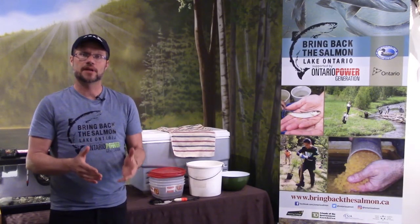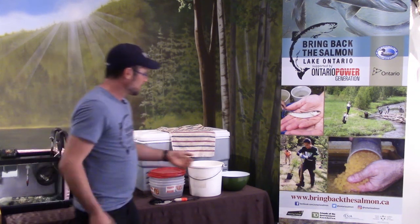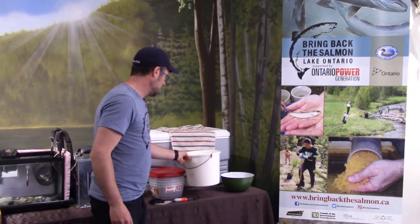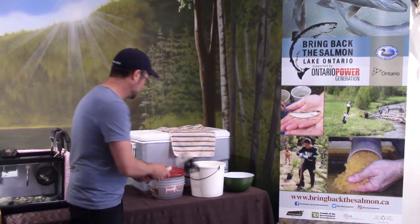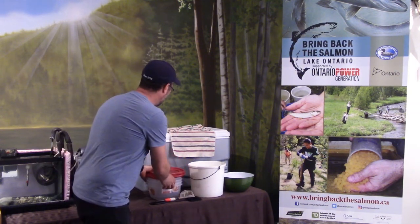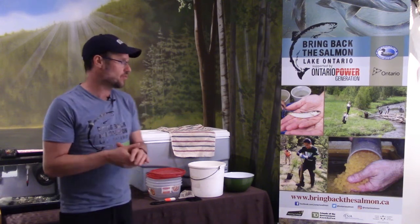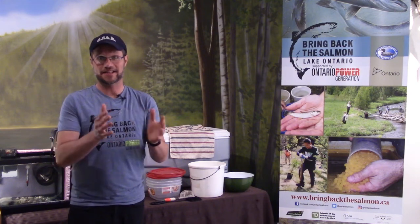So we're going to collect them and get them ready for transport. I've got my equipment: a bowl to put the rocks in, a bucket to get the water out of the tank, nets to catch the fish, some nice big containers to put the fish into, and our cooler with ice packs to keep the fish cool during transport. We don't want them to warm up. And of course, I've got a towel. So let's get started collecting our fish.